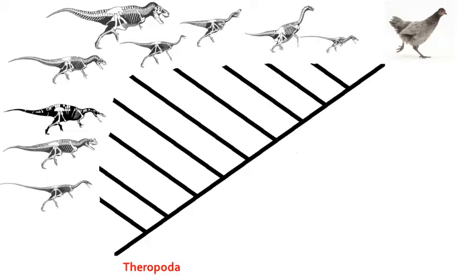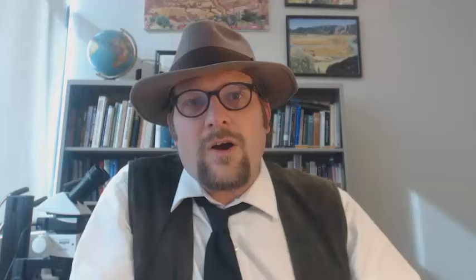Number 1, Theropoda. This is the easiest group, which encapsulates all of the dinosaurs that we are going to discuss in this video, as well as modern birds. This large monophyletic group is characterized by bipedal dinosaurs, many of which are carnivorous, meat-eating dinosaurs.